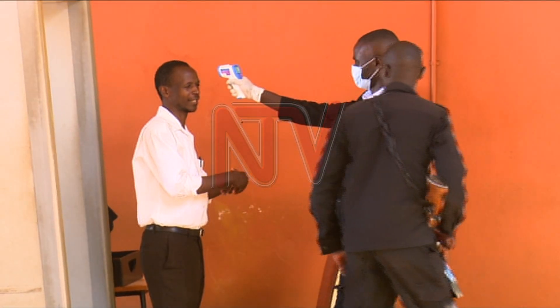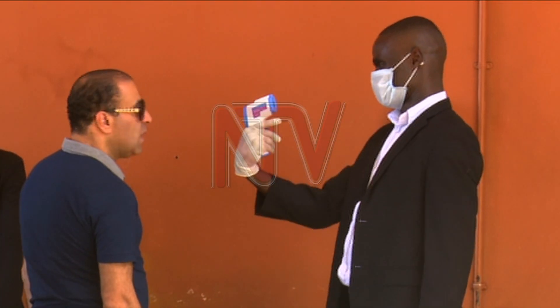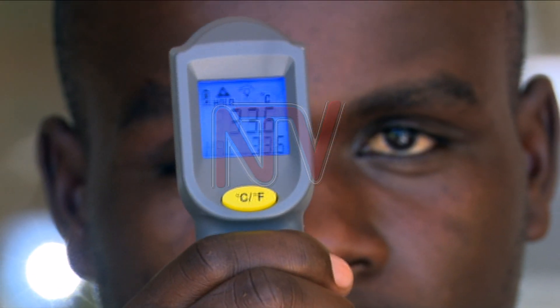According to Emmanuel Biarohanga, a medical practitioner, the thermometer's accuracy depends on the strength of the batteries and the environment. It has a button that switches between object and body modes. If someone, by mistake, leaves it on object instead of body, it's going to take the temperature of an object, so there will be a very big difference.